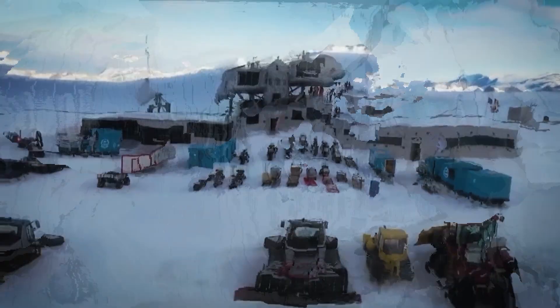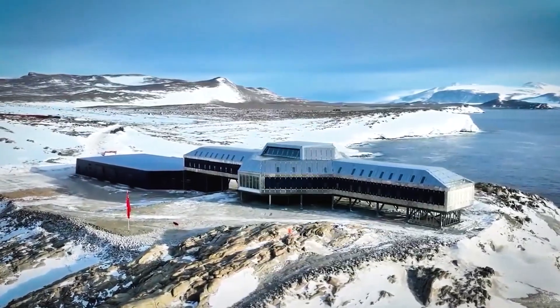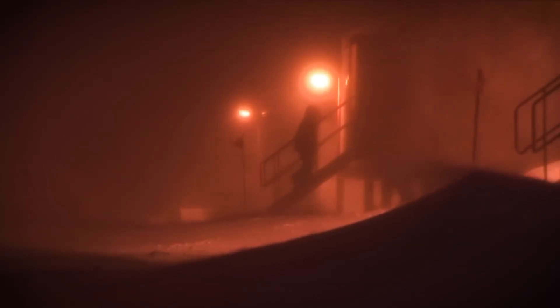But the shape also serves a practical purpose. The long axis of the building is aligned with the prevailing wind direction, while the ground floor is partially elevated. This aerodynamic layout allows wind to pass through and around the structure.